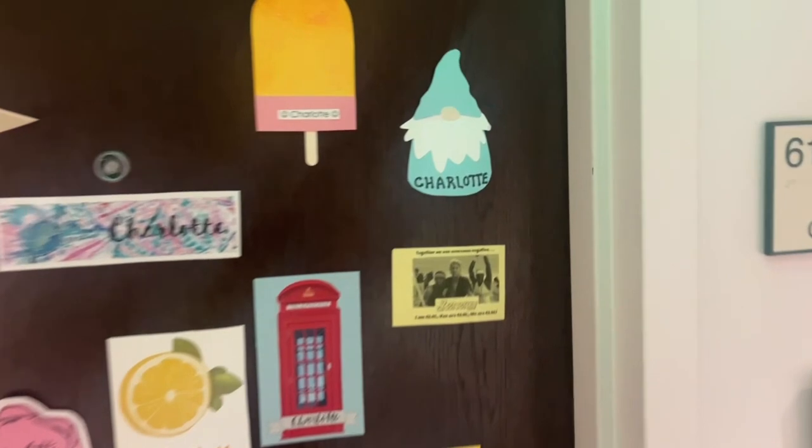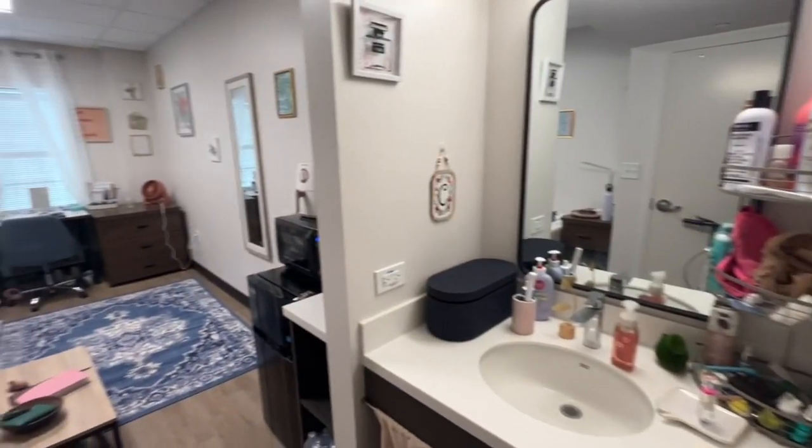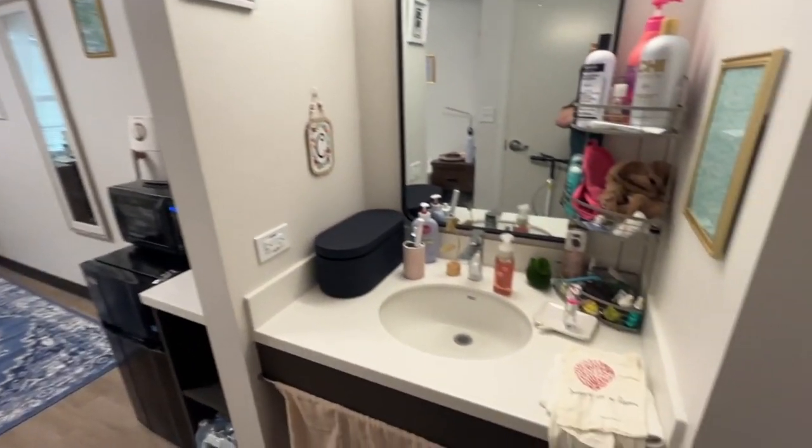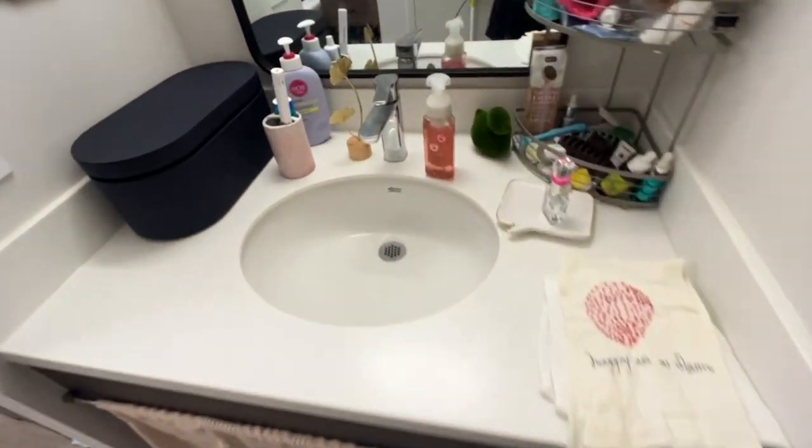I got second best about-me board in all of Baylor! Let's head in — welcome to my dorm. Let's start over here with my sink area.